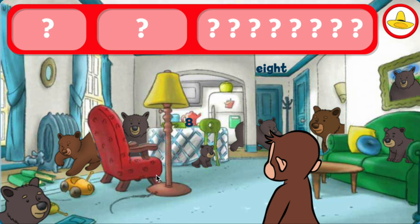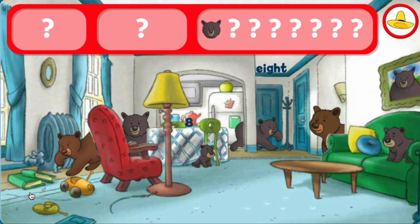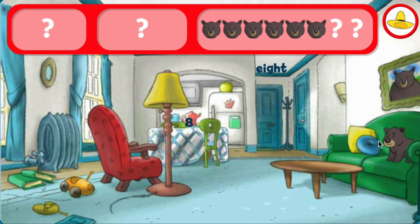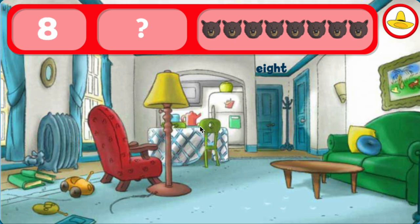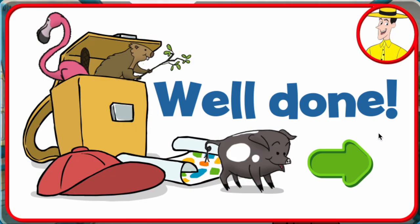George and his friends love playing hide-and-seek with you. Look for the eights and eight bears. The number eight. The word eight. Good eye. You found everything. Well done. George and his friends love playing hide-and-seek with you.